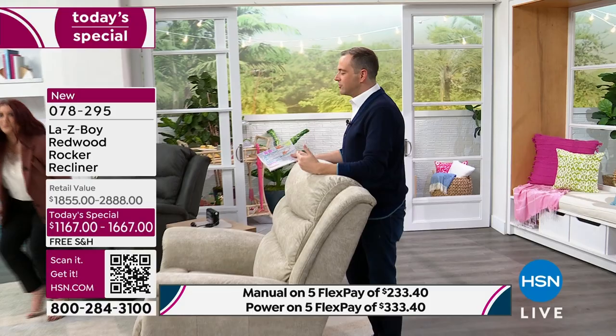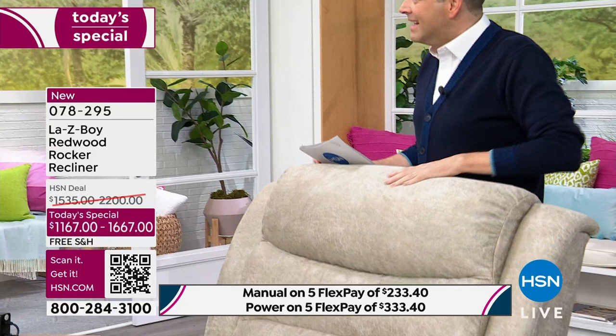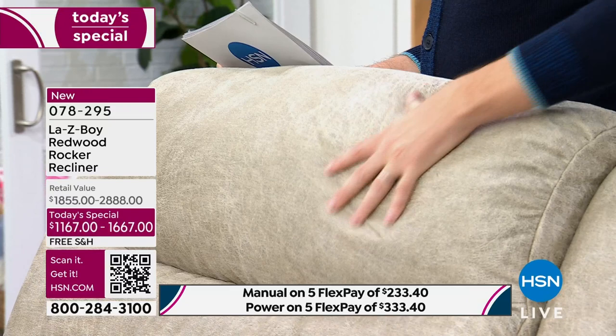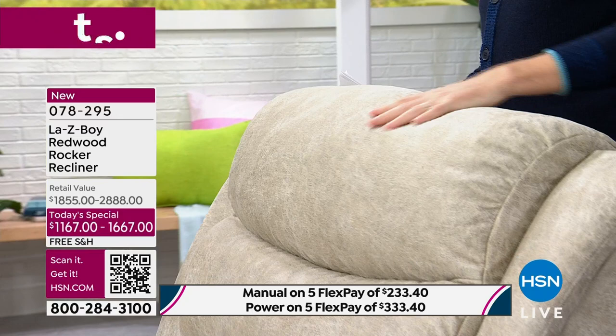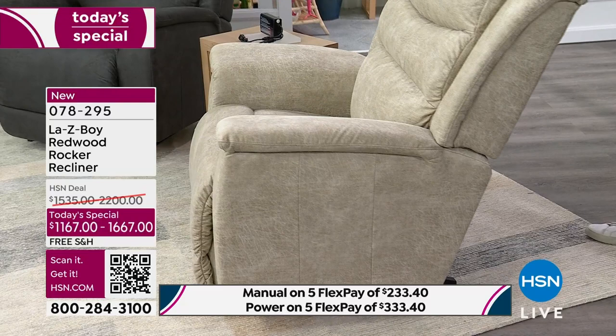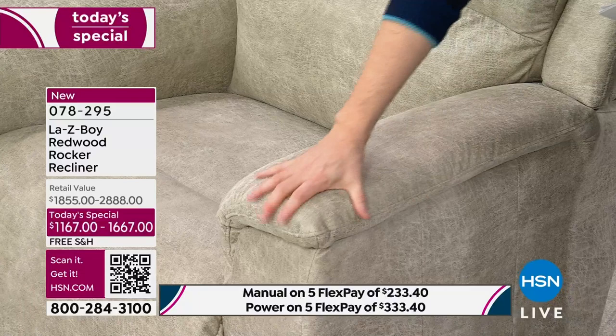The iClean fabric is really the number one selling iClean fabric for La-Z-Boy. What's really fantastic about it is the way it feels — it almost looks like leather but when you feel it, it's almost like a really soft suede. That really broken-in, wonderful leather jacket feel you've had for years. So nice and soft and comfortable. Look how padded this is. The resilience you see on that seat is another upgrade — that's our temper response foam.